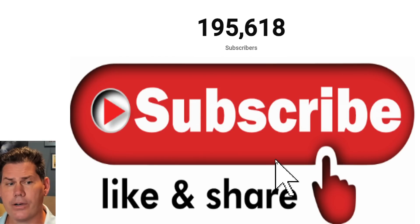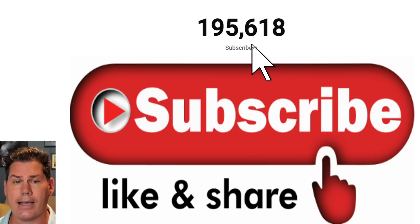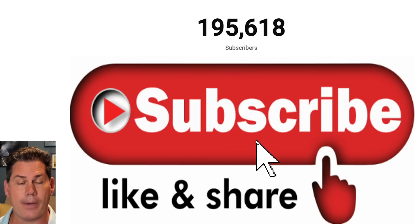So if you are new to the channel and like detailed weather breakdowns, hit the subscribe button and you're in. You get all my daily content on this channel, and I would love to reach 200,000 subscribers by the end of the month. You can help me get there by subscribing to the channel and following all my daily content.